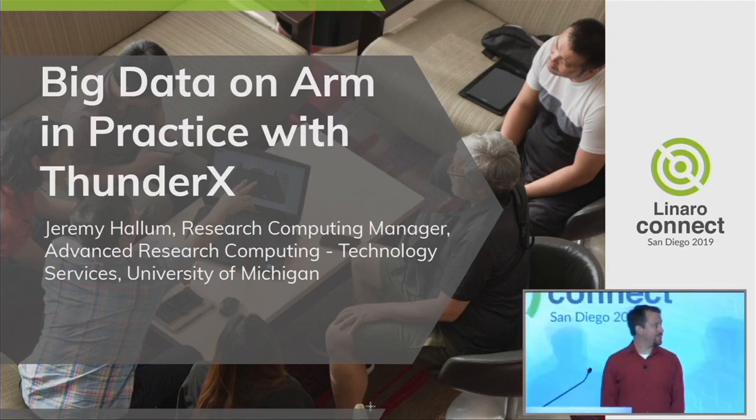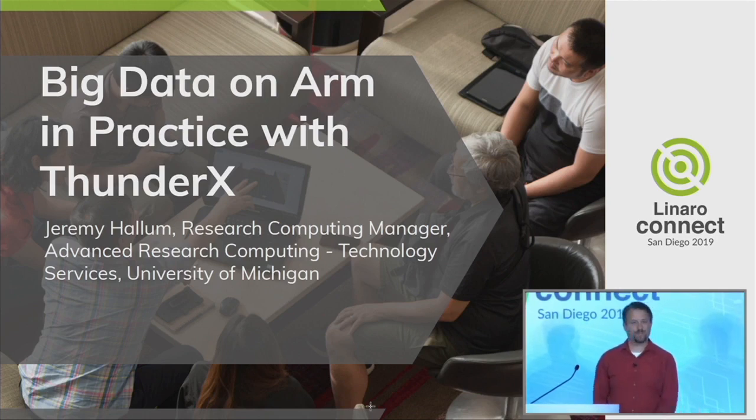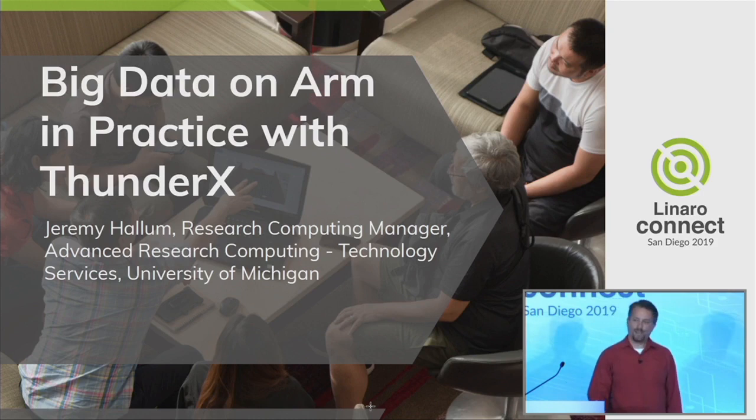I am a research computing manager at the Advanced Research Computing Technology Services Group at the University of Michigan. I've been in research and academic research for 23 years and I've been supporting HPC and advanced research computing for about the last 15. I built my first HPC cluster 15 years ago — it was 256 cores running DDR InfiniBand, and every system I built since then has been progressively larger.